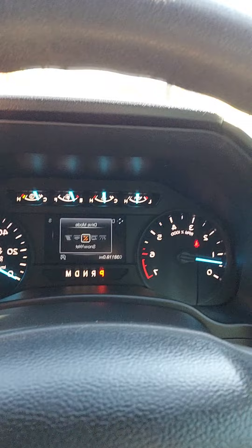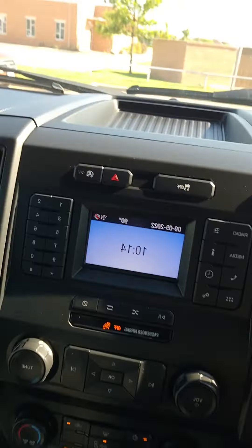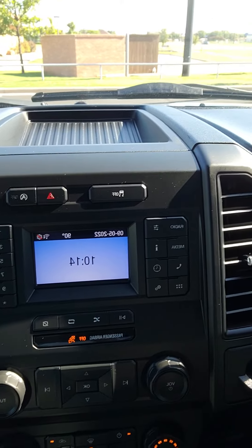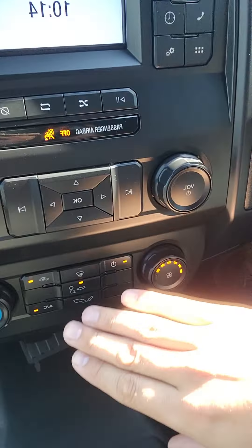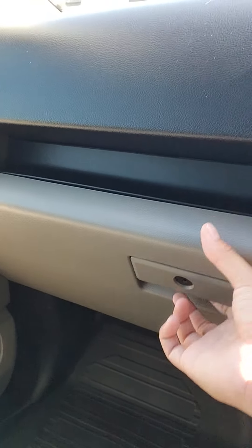You have select drive modes here: Normal, tow-haul, snow-wet, eco, and sport. Here's your media settings and all your climate control settings. USB down here, 12-volt port, and another 12-volt port there. You've got some great storage there as well.